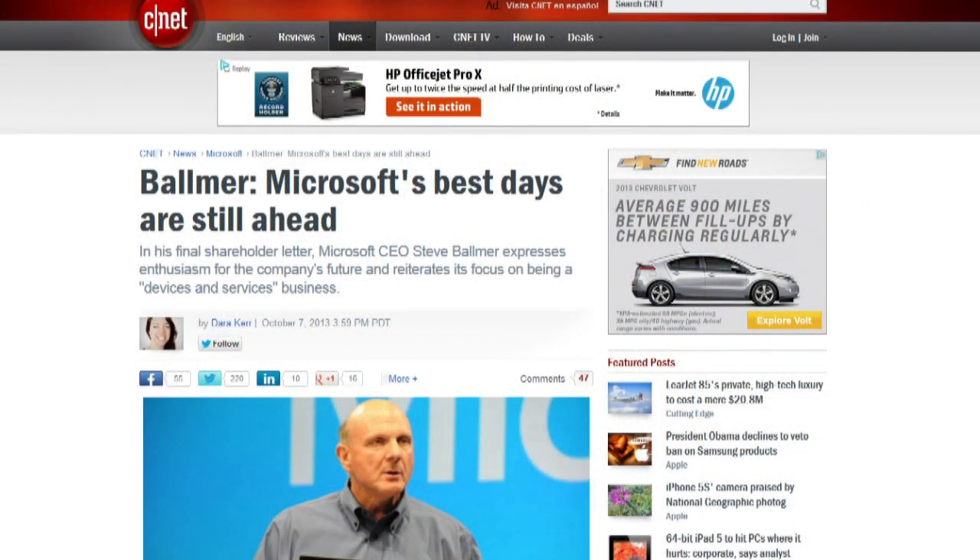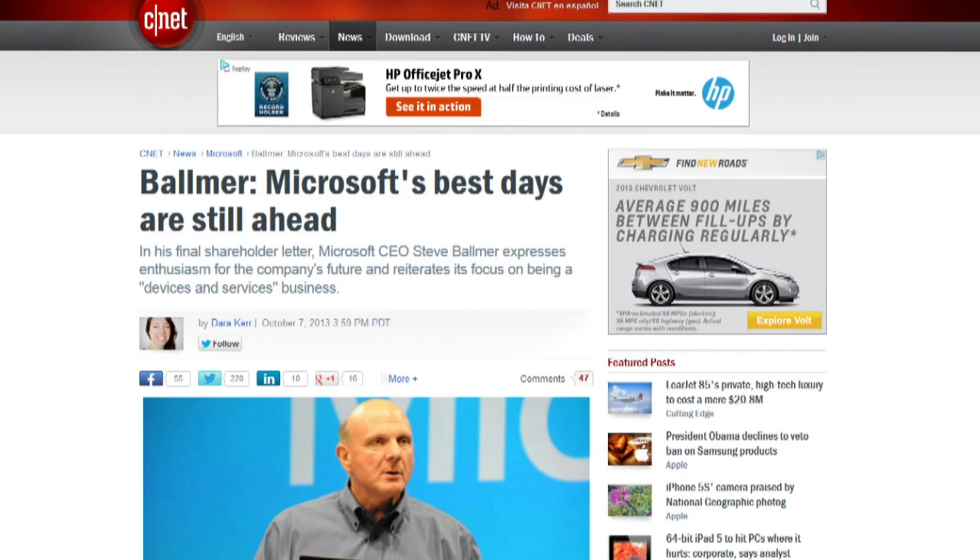After announcing in August that he'd be stepping down as CEO within the next 12 months, Steve Ballmer's final shareholder letter to Microsoft employees is full of optimism about the future. Ballmer notes 2013 is a pivotal year as Microsoft shifts from being just a software company to also being a hardware business. Buying Nokia's device and services business is a signature event in the company's transformation.